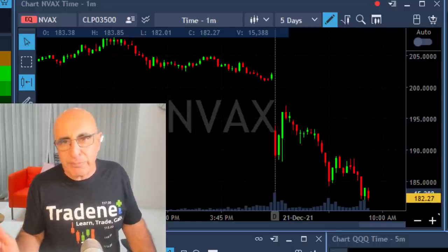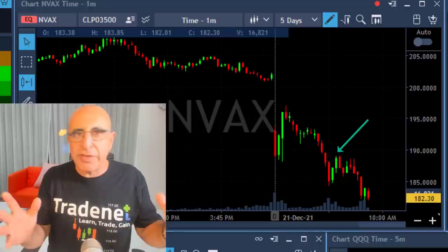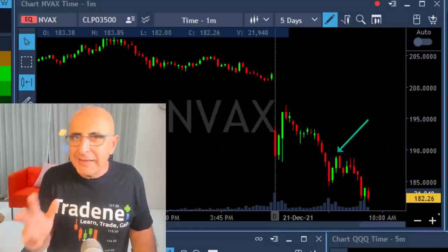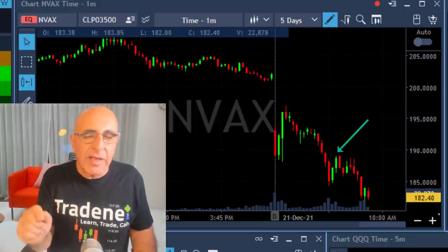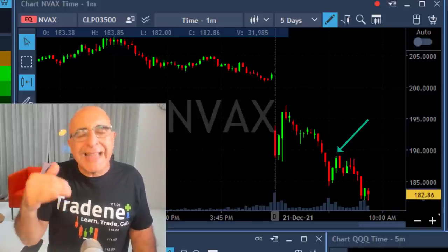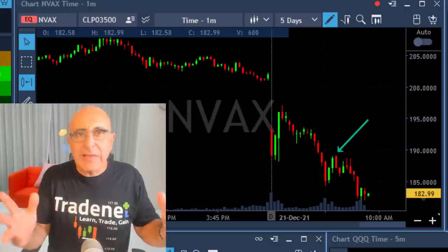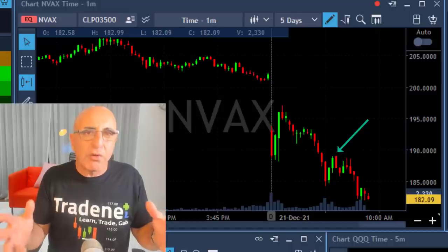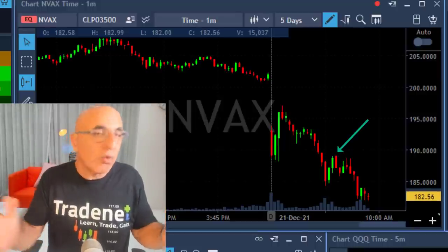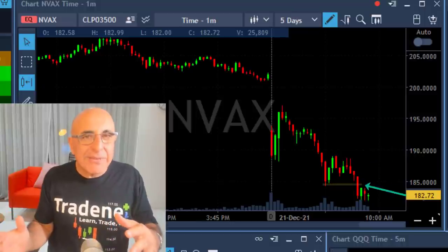My first trade was relatively small size because it was the first three minutes and I was still very concerned. Once it proved to me it came down, I took my first partial. Then it popped up. What you've seen me do there is something I don't normally do. If I had moved in with two thousand shares, I would have looked for a very clear reversal pattern — some red candles. I didn't get them. I added as it was moving higher because I added relatively small size. You can do that if you add very small size — something that can't risk your first trade.